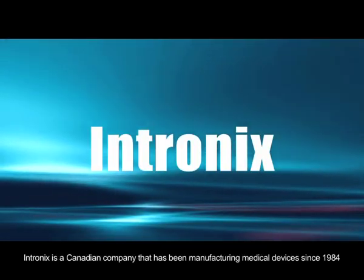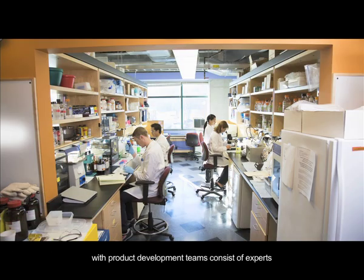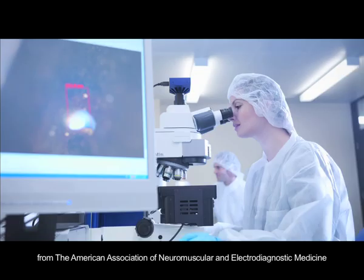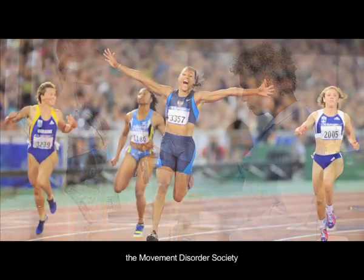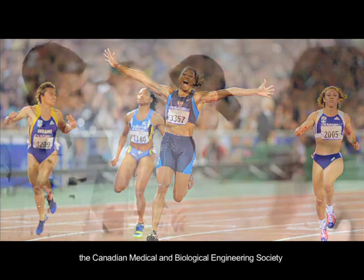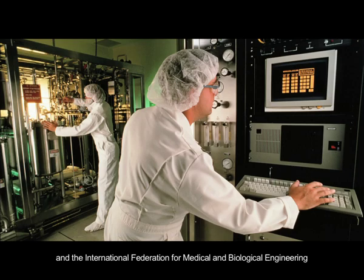Intranix is a Canadian company that has been manufacturing medical devices since 1984, with product development teams consisting of experts from the American Association of Neuromuscular and Electrodiagnostic Medicine, the Movement Disorder Society, the Canadian Medical and Biological Engineering Society, and the International Federation for Medical and Biological Engineering.